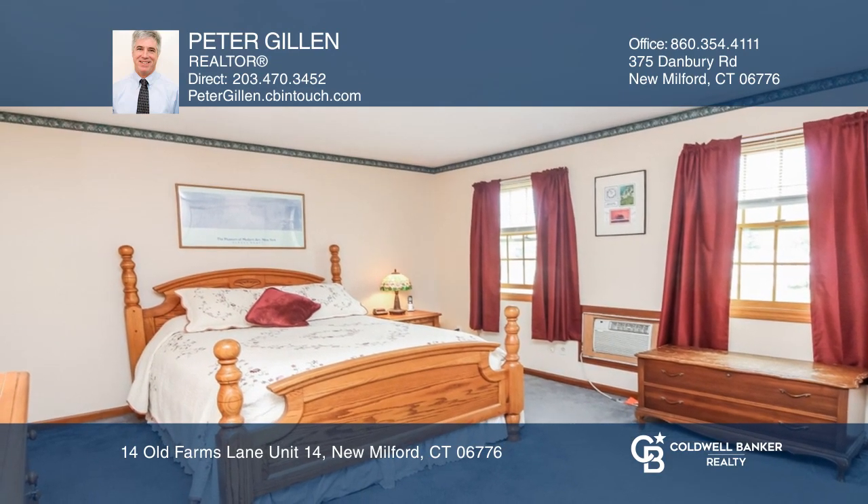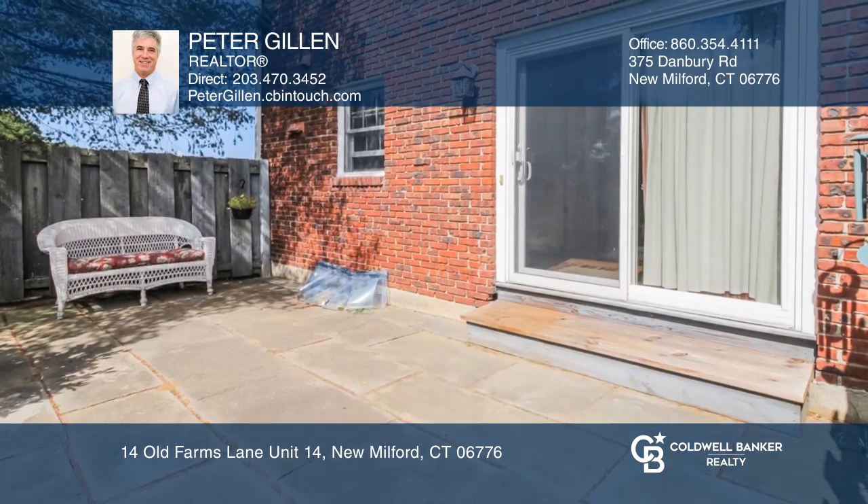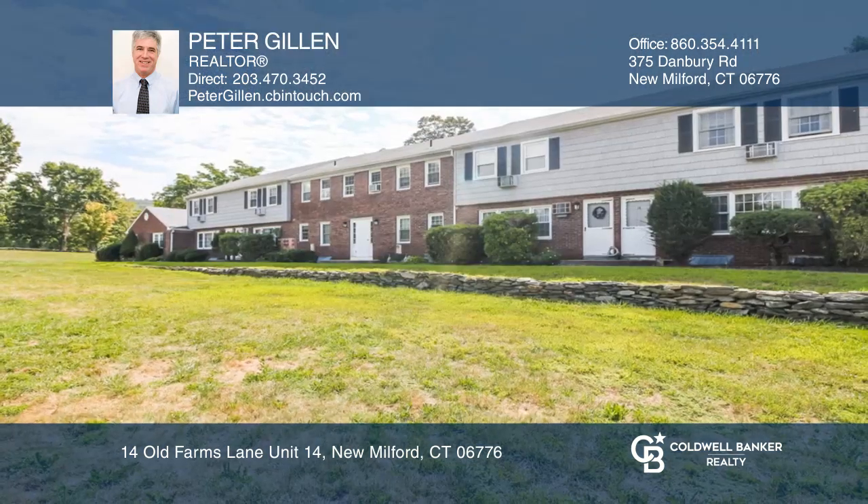Upstairs has two large bedrooms and a full bath. Relax on the back patio. This condo won't last long.